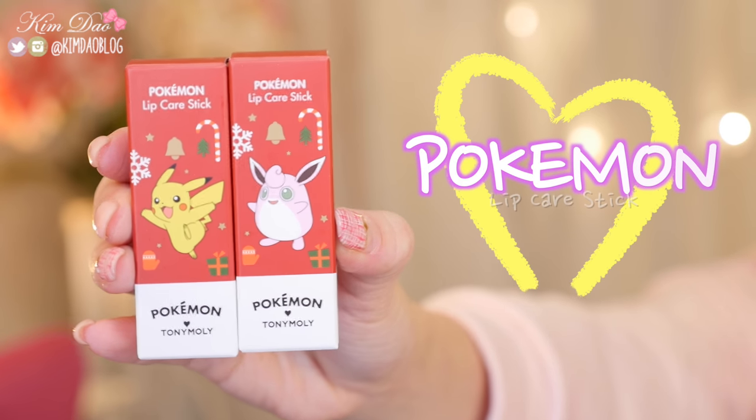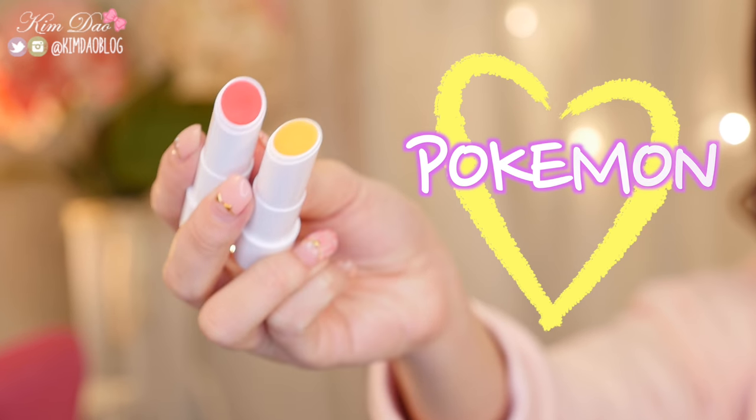Last two makeup items are the Pokemon Lip Care Sticks — I got the Pikachu one and the Wigglytuff one. I'm going to try the Pikachu lip balm first. I'm not a fan of the smell, but I only bought it because it's Pikachu. I've got super dry lips so this would help — it's quite moisturizing. Now the Wigglytuff one has a strong strawberry smell. It's tinted and I really like this colour. I definitely recommend the Wigglytuff one as it's very pigmented and I love the colour that came out on my lips. The Pikachu one smells like a mix of mangoes and bananas, which I'm not a big fan of, but the strawberry one smells really good.